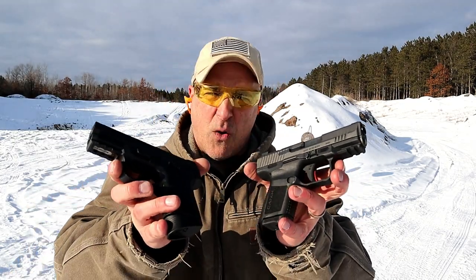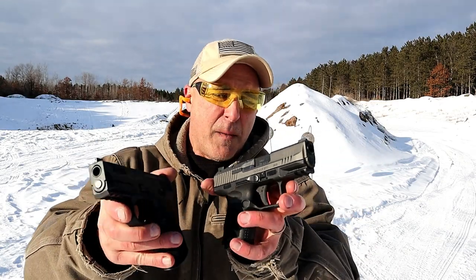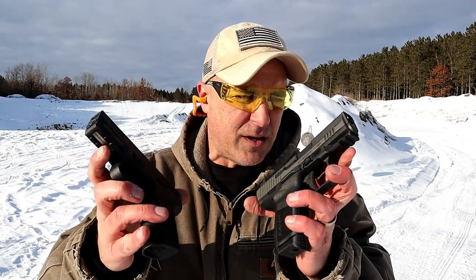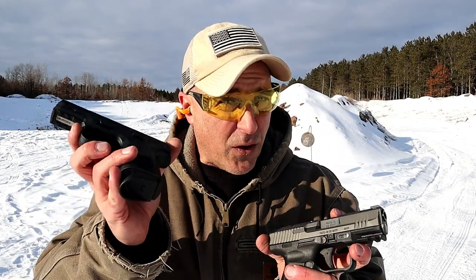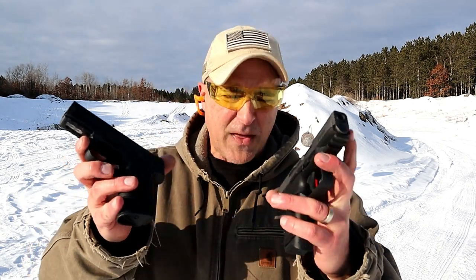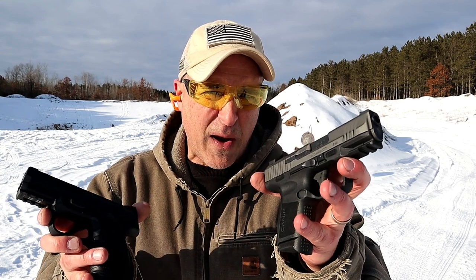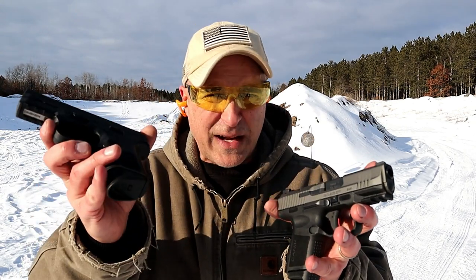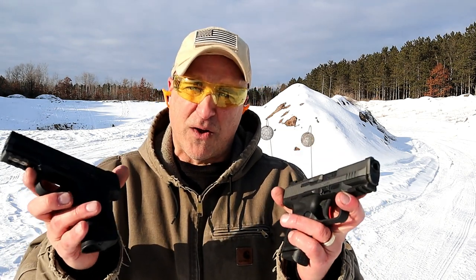The question boils down to which one of these would make a better CCW gun, range gun, or home defense gun. Both have rails for lights and lasers and anything else you want. This one is optic ready, although FN now makes the FNS 9C optic ready as well. They have very similar size — the Canik loaded weight is right around 29 to 30 ounces, so very close in size, weight, and overall feel.